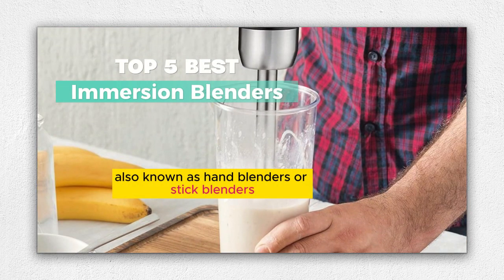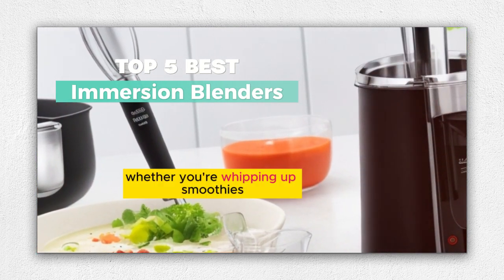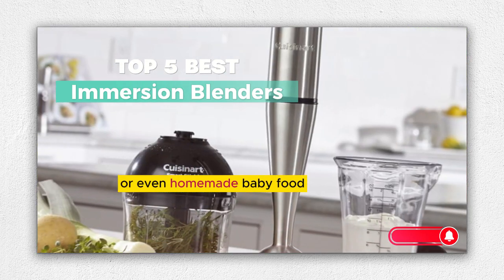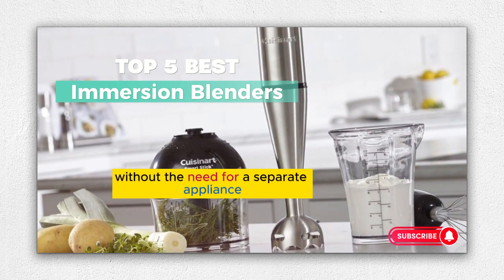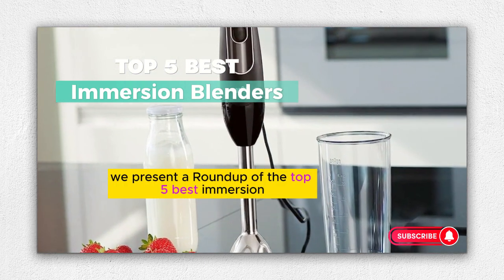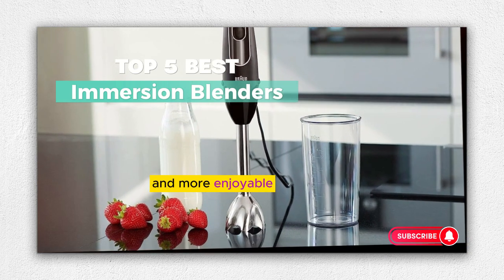Immersion blenders, also known as hand blenders or stick blenders, have become a kitchen essential for their versatility and convenience. Whether you're whipping up smoothies, soups, sauces, or even homemade baby food, these compact tools offer powerful blending without the need for a separate appliance. In this video, we present a roundup of the top five best immersion blenders on the market, designed to make your culinary adventures easier and more enjoyable.